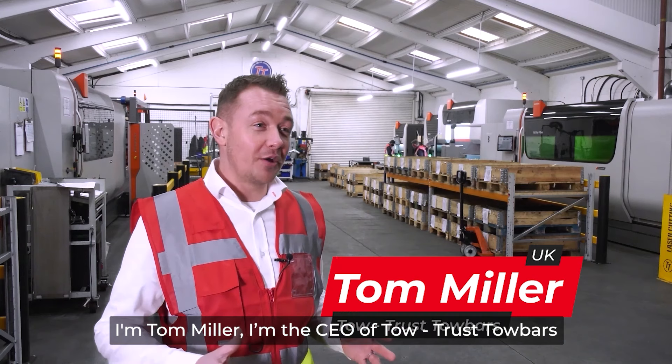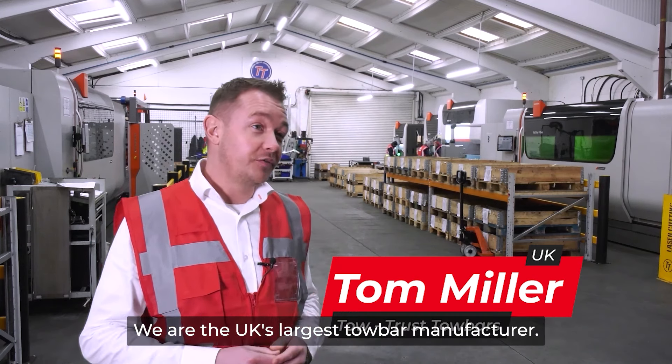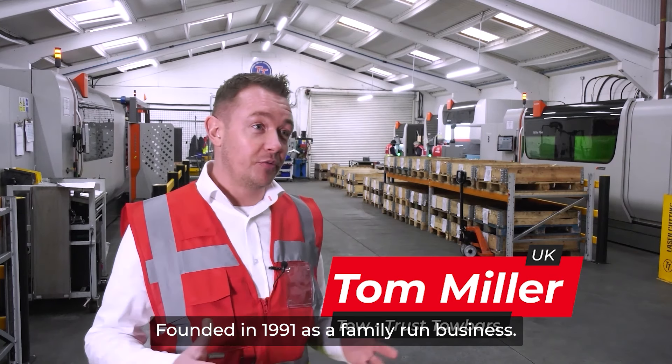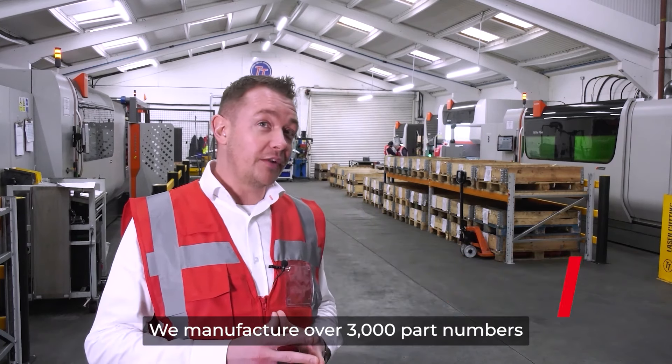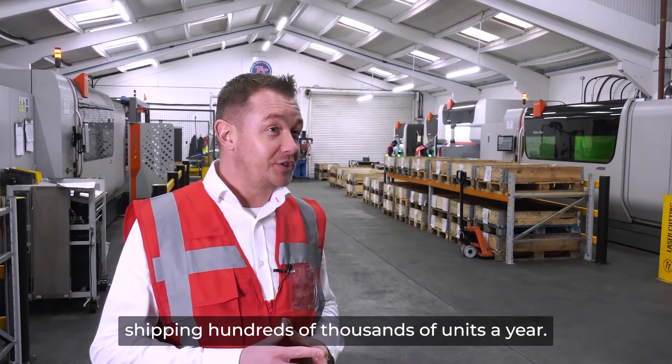I'm Tom Miller, the CEO of Totus Towbars. We are the UK's largest towbar manufacturer, founded in 1991 as a family-run business. We manufacture over 3,000 part numbers, shipping hundreds of thousands of units a year.